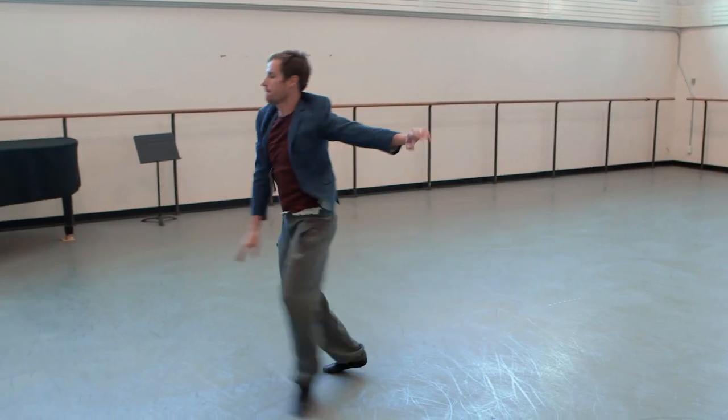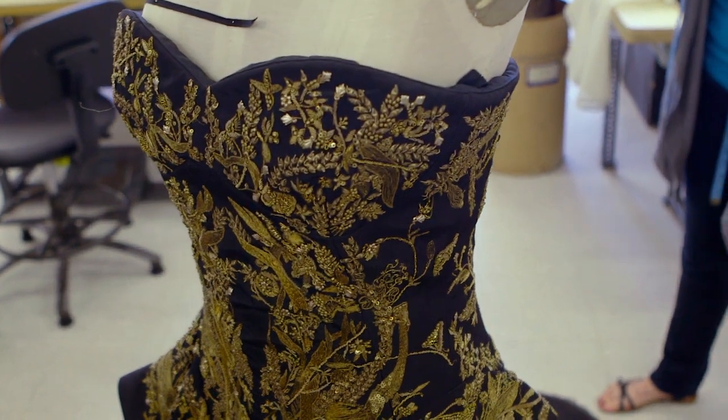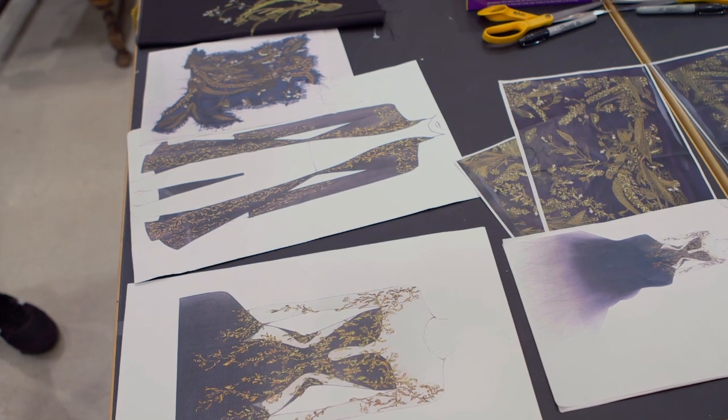Costume is another form of inspiration. You can start with the music, or you can start with a dance suit, or you can start with a concept of costume. With this piece having Sarah Burton, it seemed such a waste not to include her designs from the very beginning.